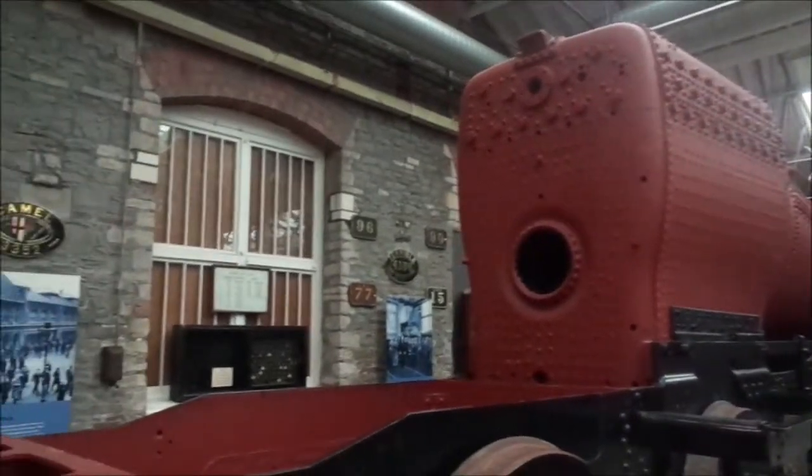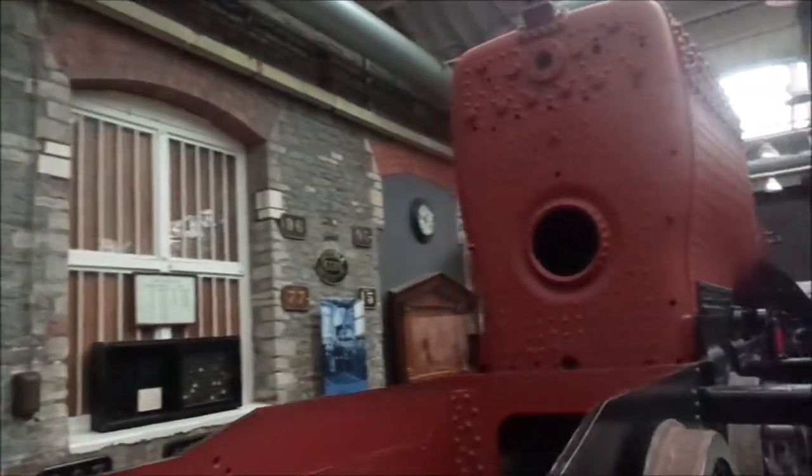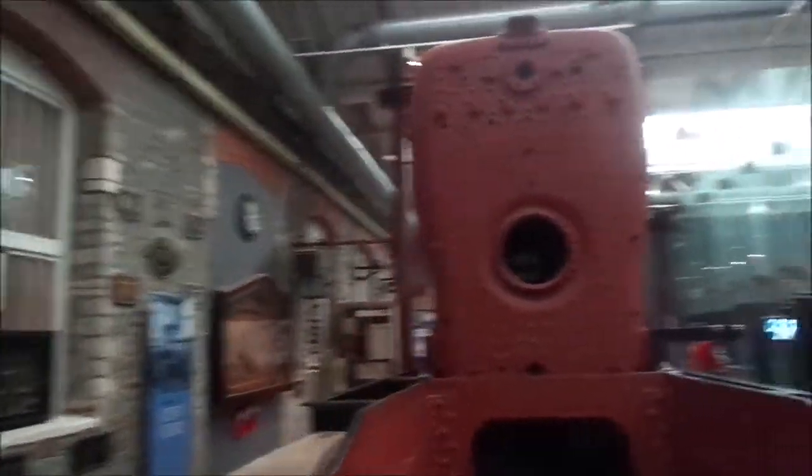This over here is a partially deconstructed class 42XX. I wouldn't recognise that at all. I only recognised it because it had the number plate just behind it. These were quite prominent freight locomotives for the GWR. It's funny seeing it in bits - you can't see that very often.